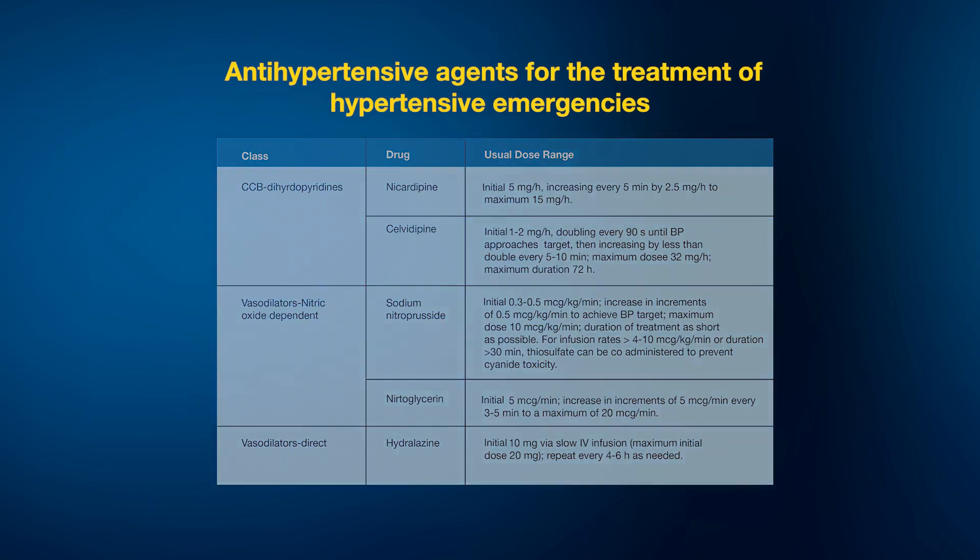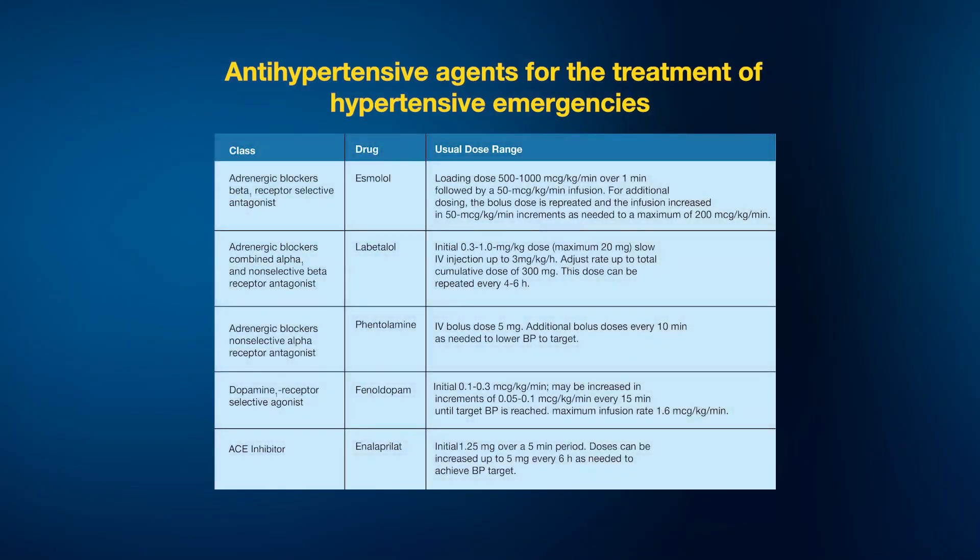Among other drugs, we have adrenergic blockers — beta-1 receptor selective antagonists like esmolol, which can be given as an infusion starting at 50 mcg/kg/min and titrated up to 200 mcg/kg/min. Labetalol, an alpha-1 and beta receptor blocker, is also an effective antihypertensive when given parenterally and is safe to titrate. Phentolamine and fenoldopam are not widely used today given the availability of esmolol and labetalol.